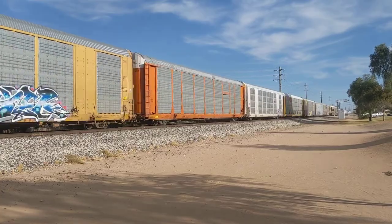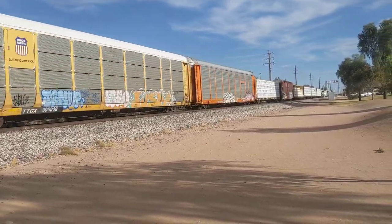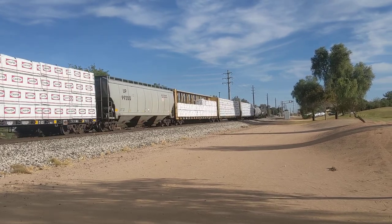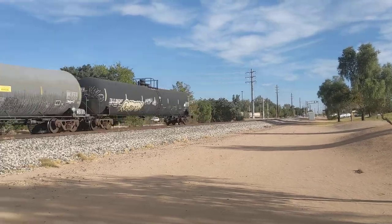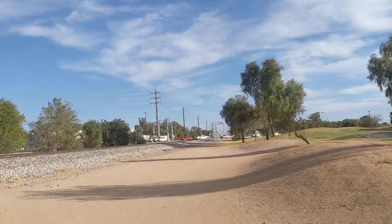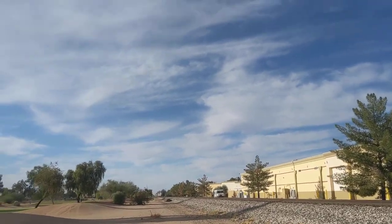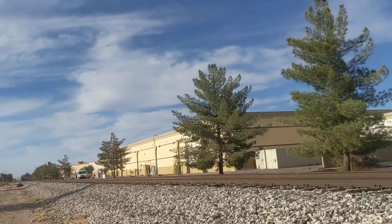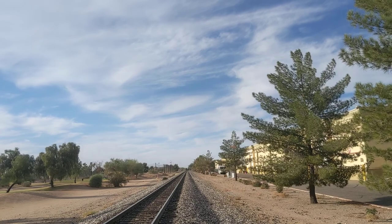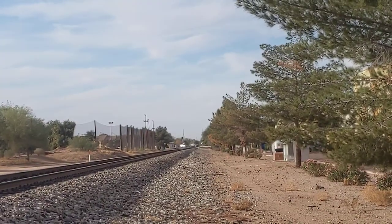I noticed that car was shaking a bit. The gates on Val Vista have raised, and we're gonna watch the train disappear or pass Warner completely. I'm gonna carefully walk across the tracks right now. And it looks like it passed Warner.